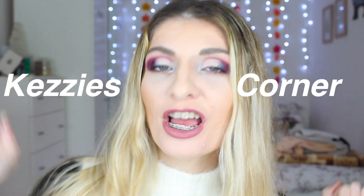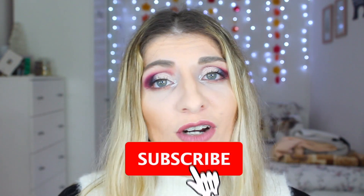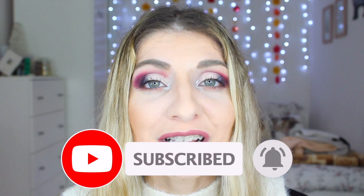Hi everyone and welcome to Kezi's Corner. This will probably be my last video for 2020 — oh my goodness, what a year it has been. I just wish to say thank you so very much to everyone who has supported my channel and come back every single time to watch my videos. It truly means the world to me. I am so grateful to all of you and so happy with the family and community we have built together. Thank you so much from the bottom of my heart. I absolutely love you all.